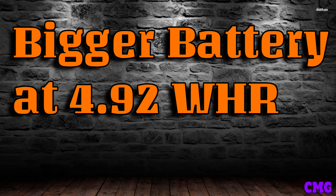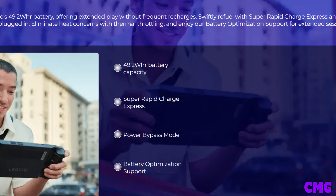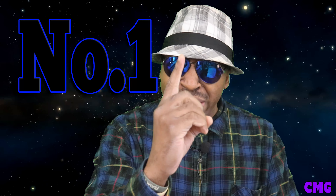My number 2 reason is the bigger battery — 49.2 watt-hours. That means you get more hours of gameplay. You might get an extra hour over the ROG Ally. Playing lower-wattage games, you could get six or seven hours. This is something everybody's been complaining about with the ROG Ally — and the Legion Go addresses it with a bigger battery.